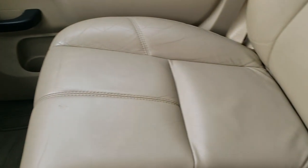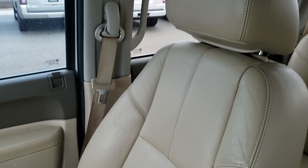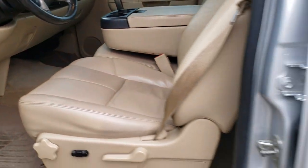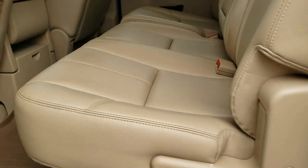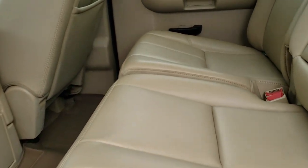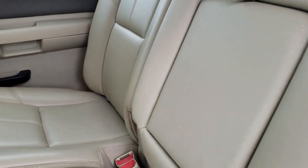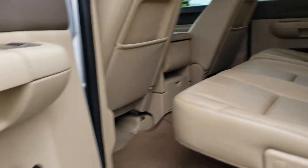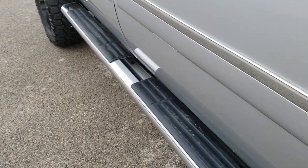Passenger seat is in very nice condition as well — no rips or tears on that. The headliner is in really nice shape. You do get map lights up there. Back seats are just as clean as the front seats. It does have the latch child safety system and a fixed glass rear window. It also has a WeatherTech floor mat covering the back's carpeting.